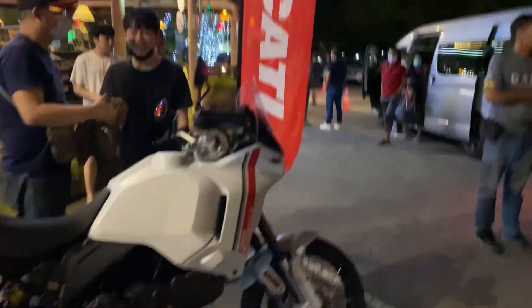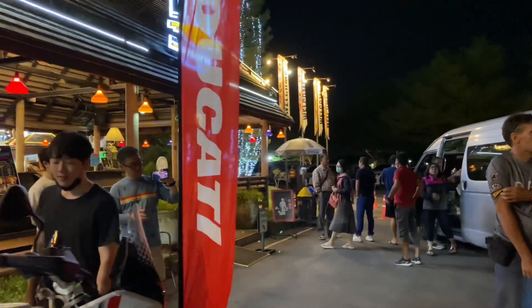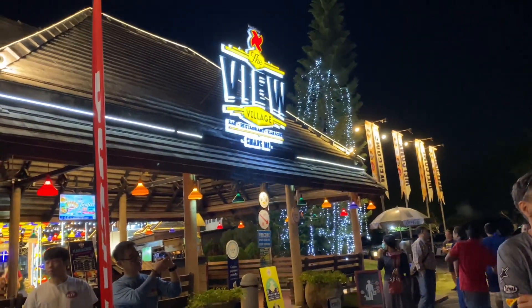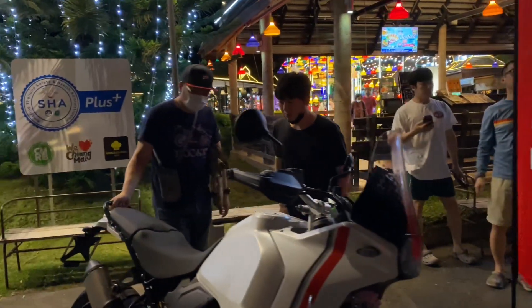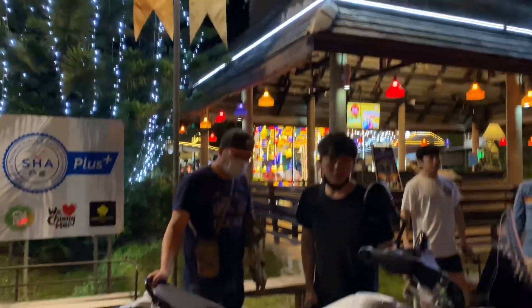Nếu anh em có đi Chiang Mai thì các bạn có thể đến quán View Village — đồ ăn khá là ngon, có món tùm lum khá ok. Đánh giá là ngon. Quán mát mẻ, sạch sẽ, thoáng, rộng, mấy cái đèn trang trí trong rất là đẹp.